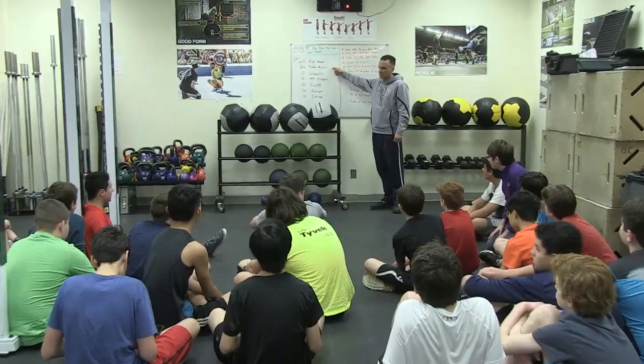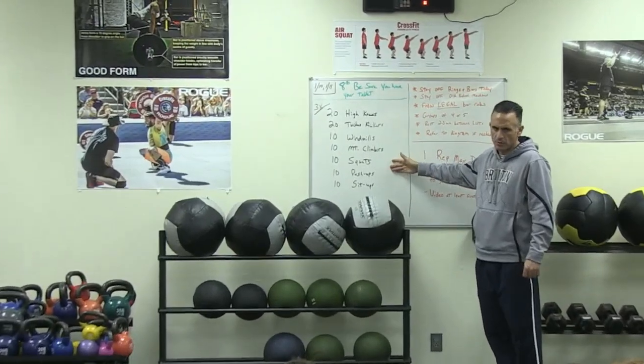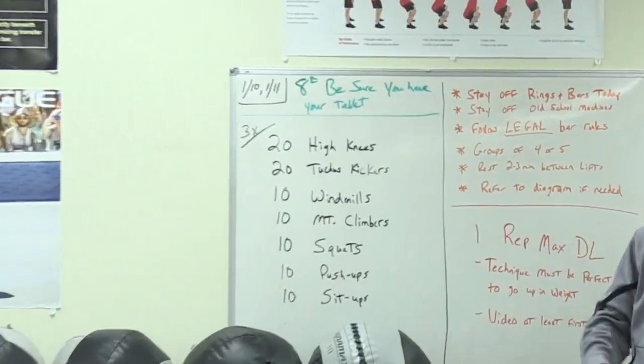Join us as we explore how teachers and students are learning differently using technology and other tools to engage in critical thinking, creative problem solving, effective communication, and collaboration with other learners.